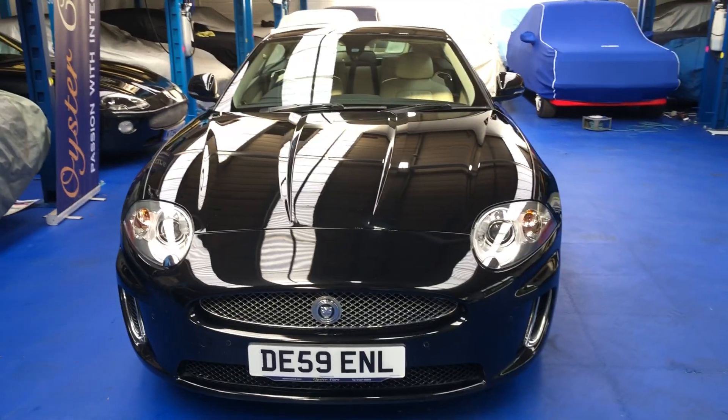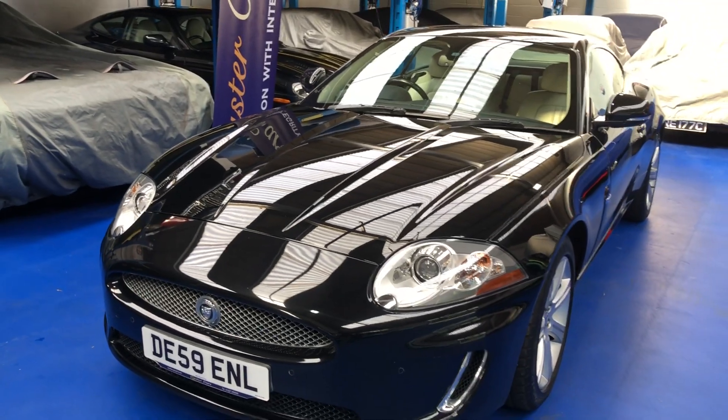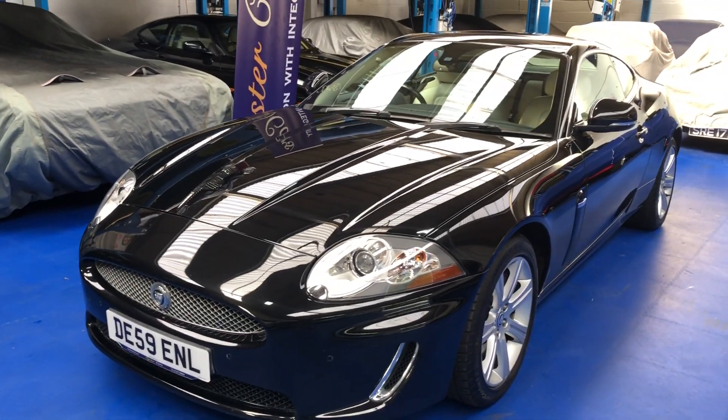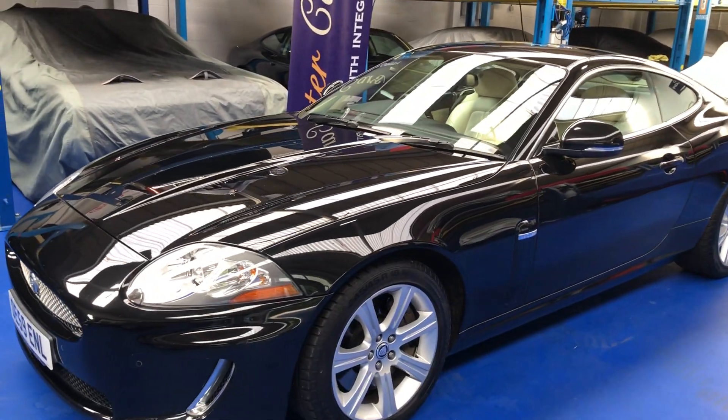Good afternoon and welcome to Oyster Cars. We're pleased to offer the beautiful Jaguar 5-litre V8 XK Coupe for September 2009 on a 59 plate.